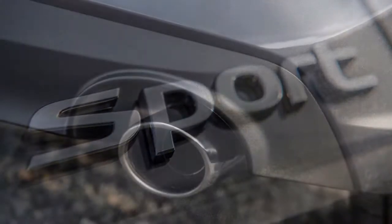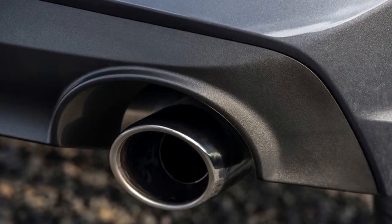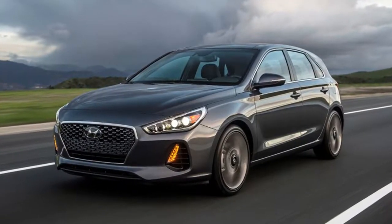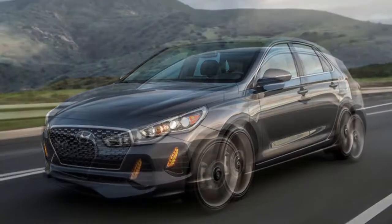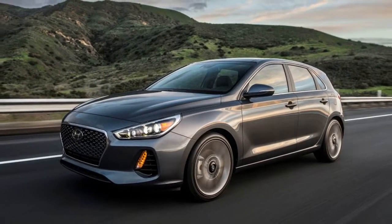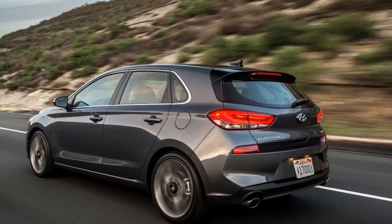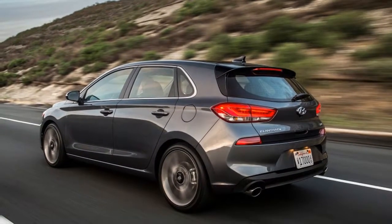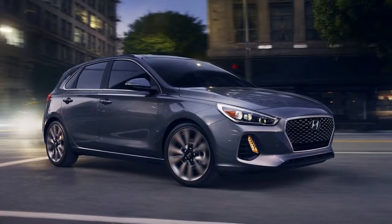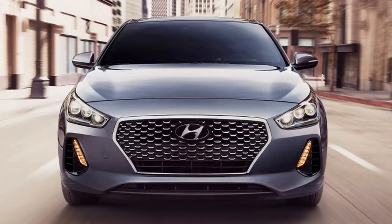Michigan roads are known for being flat, straight, and pockmarked. Thankfully, Hyundai managed to find some decent pavement just outside of Ann Arbor. The Elantra GT Sport uses McPherson struts with twin-tube shocks up front, with a multi-link independent suspension with monotube shocks out back. The standard Elantra GT uses a torsion beam out back, so the difference is noticeable. The ride is on the comfortable side of sporty, and the car dealt with rough pavement well.